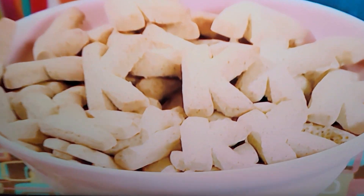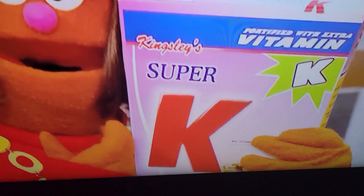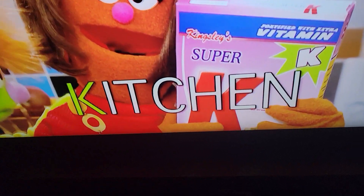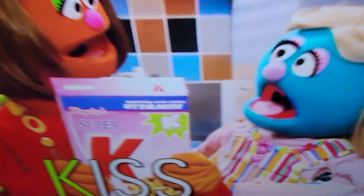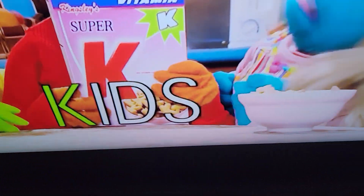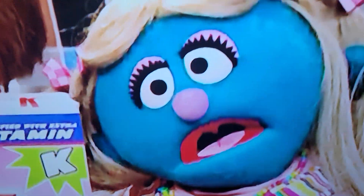Look, Mom, they're all K's! Super K's — the perfect cereal for my kitchen. We love this cereal so much, we want to give it a kiss. Super K, get some today.